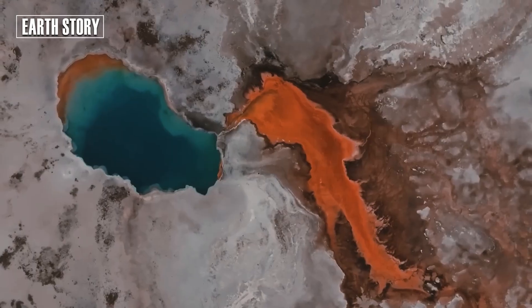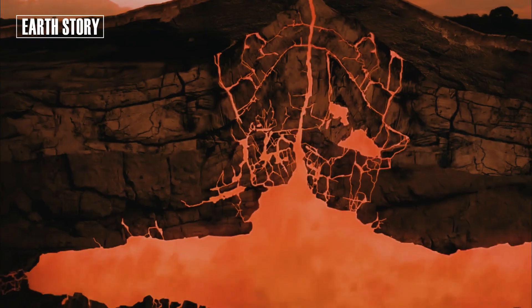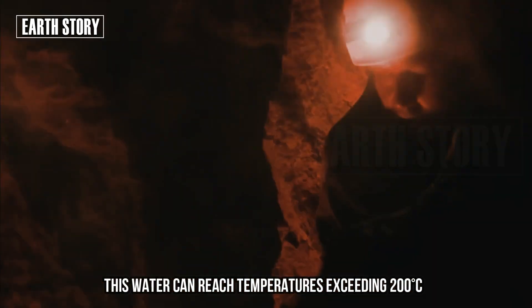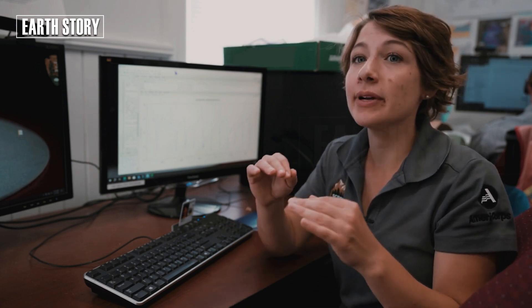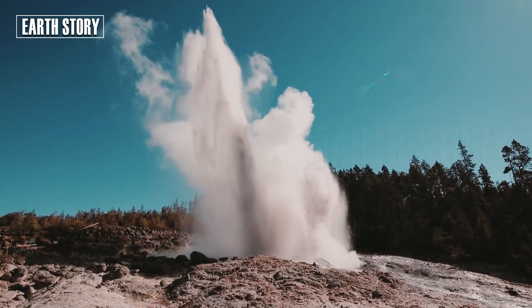Beneath Yellowstone lies a network of natural pipes filled with water and heated by magma. This water can reach temperatures exceeding 200 degrees Celsius. If the surface is covered by mineral deposits or compacted soil, the pressure continues to build. Eventually, a small crack or a mild earthquake can trigger an explosive release of pressure.